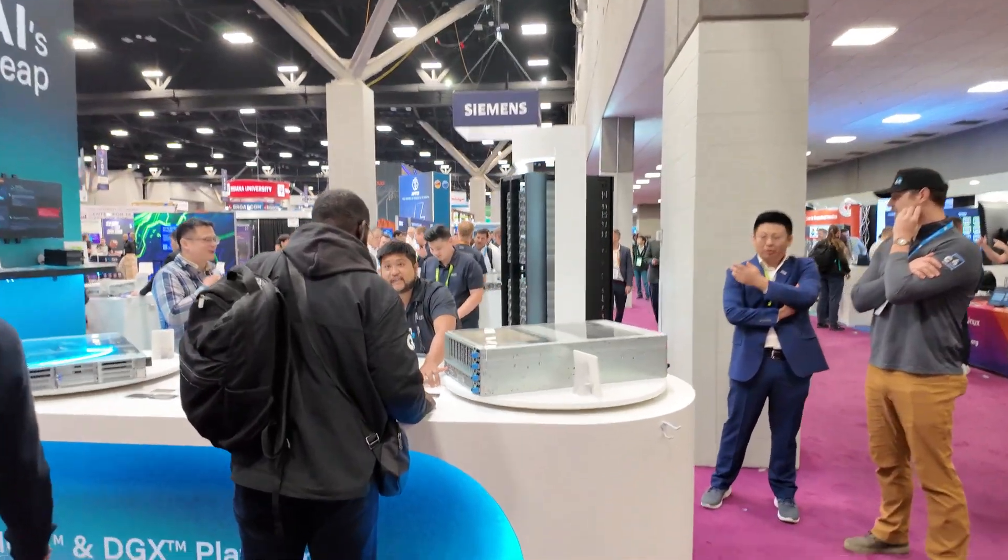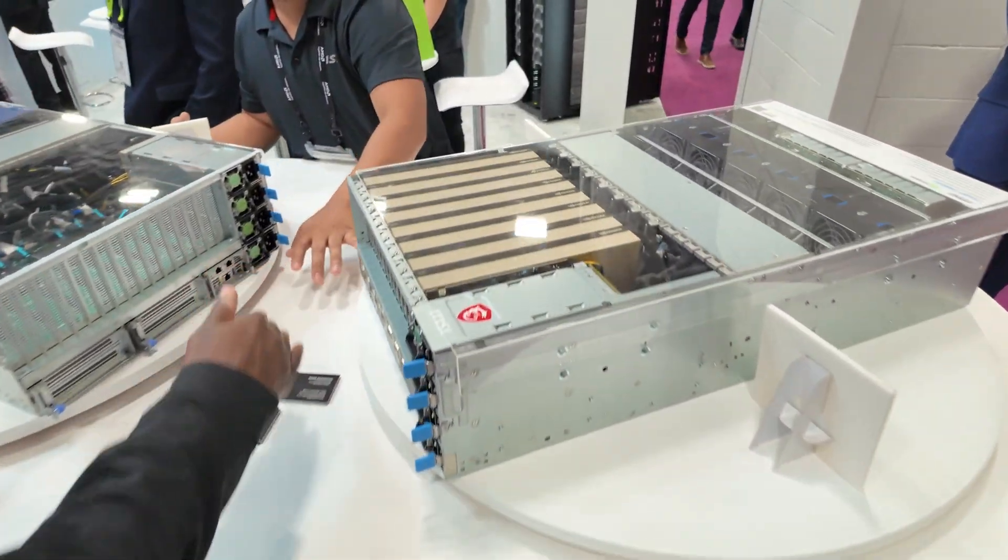MSI has been in business since the 80s. A lot of people know us for consumer laptops and graphics cards. MSI has actually been making servers since 2001, so we've got nearly 25 years of server experience now. We've been expanding into the server channel market and we've got a lot of interesting, exciting stuff on display.